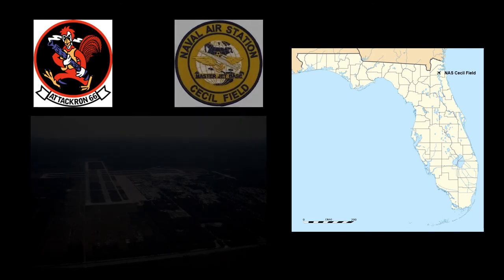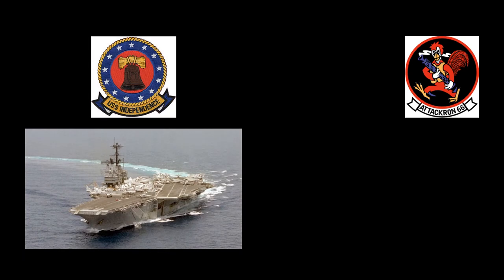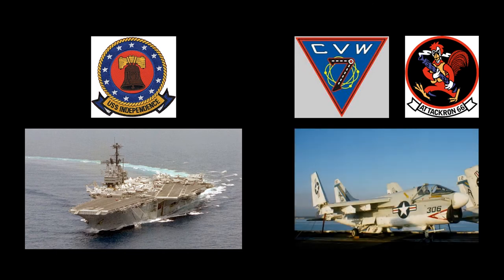The initial assignment for this Corsair was Attack Squadron VA-66, then stationed at Naval Air Station Cecil Field, Florida. Bureau number 159268 would be home ported at Cecil Field for a majority of its service life. During this initial assignment, 159268 was deployed three times aboard the USS Independence as part of Carrier Air Wing 7, as aircraft number AG306: to the Mediterranean Sea from July 19, 1974 to January 21, 1975; to the North Atlantic and Mediterranean from October 15, 1975 to May 5, 1976; and to the Mediterranean Sea from March 31, 1977 to October 21, 1977.